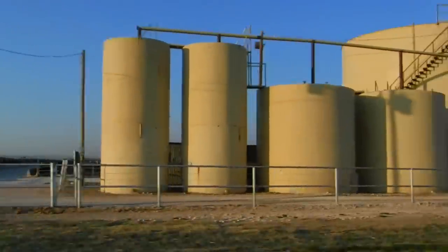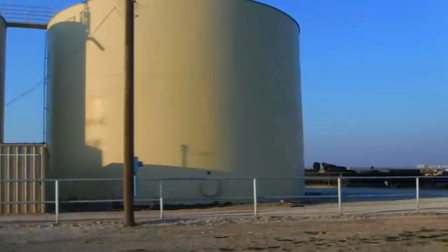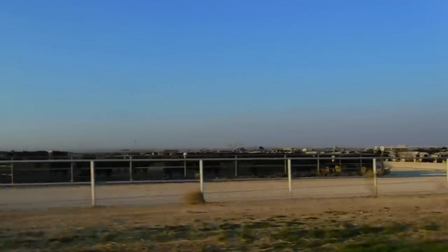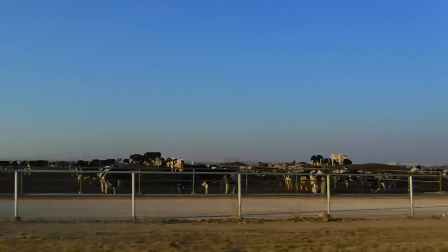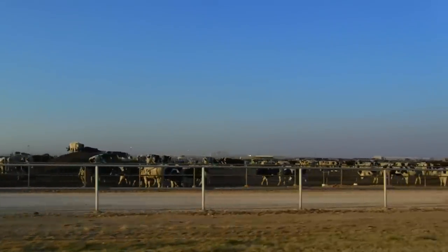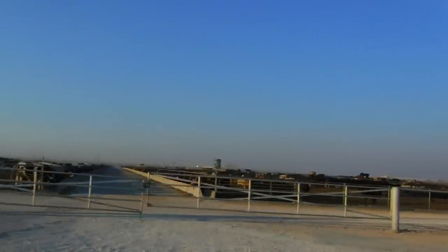Just driving by, showing you some more of the operation. I didn't want to fly my drone over the animals and scare them, so as I was driving around the place, I just held a camera out the window to show you some more cattle.